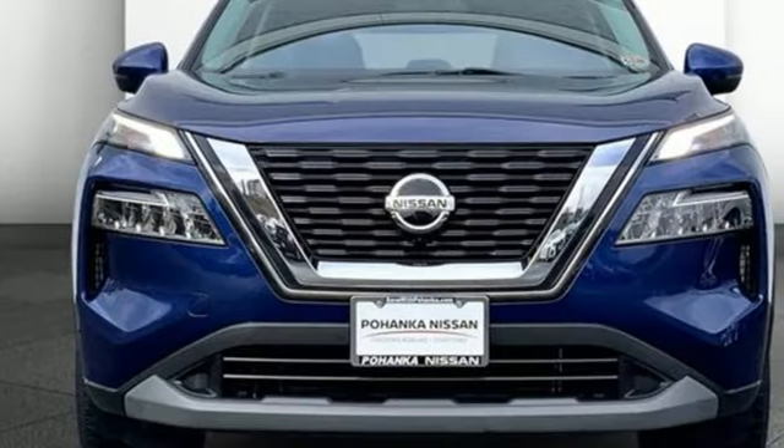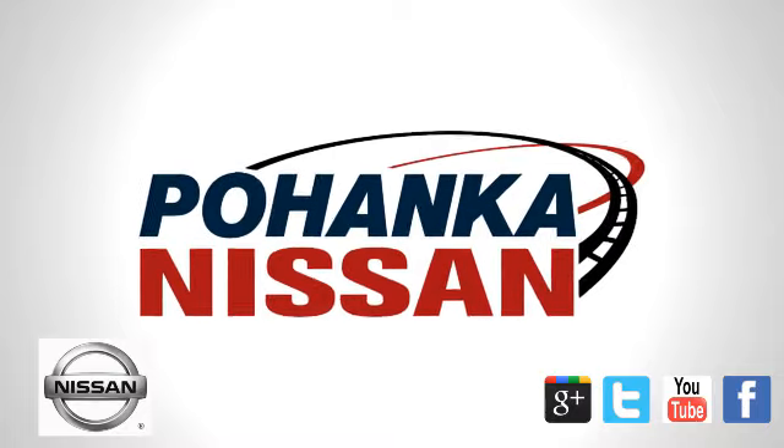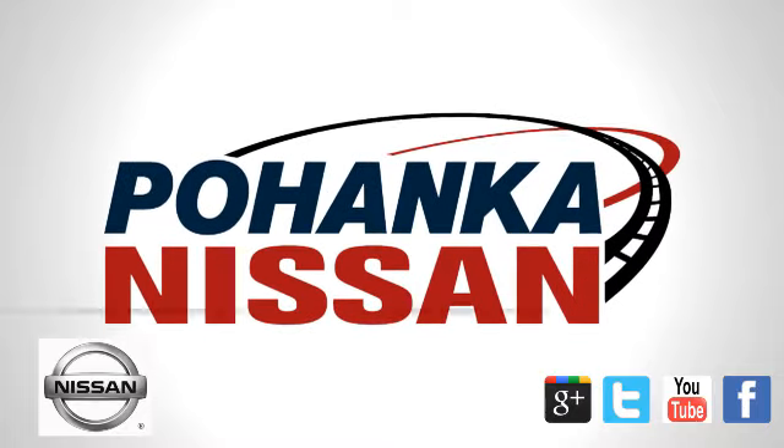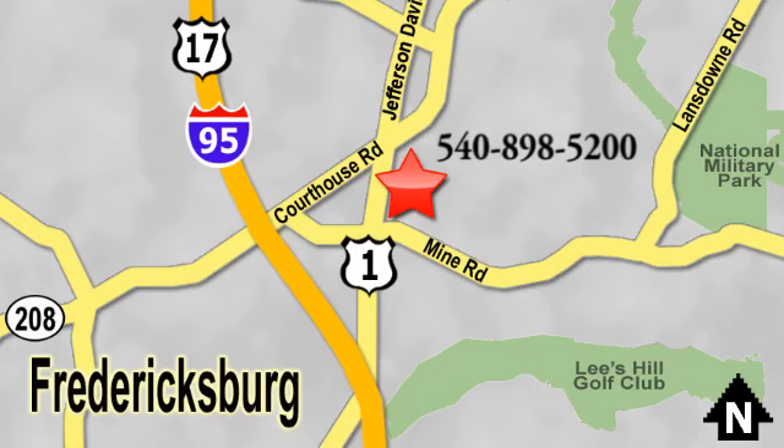Innovation. Excitement. Nissan. See it for yourself when you take it for a test drive. Welcome to Pohenka Nissan in Fredericksburg. Something great is always happening at Pohenka, located on Route 1 in Fredericksburg, Virginia.